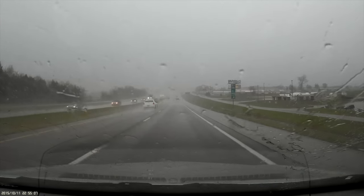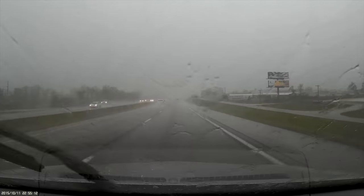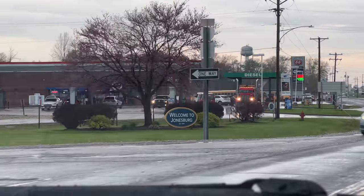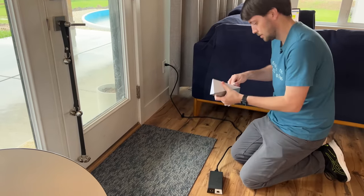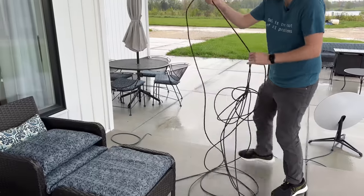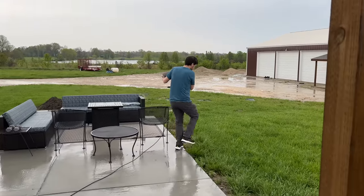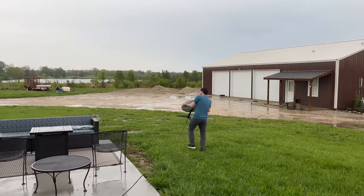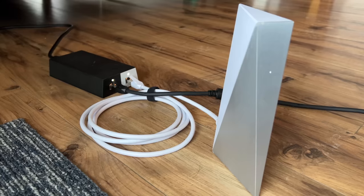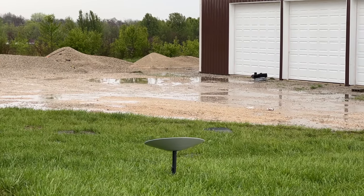Along the way there was a torrential downpour and one really close lightning strike, but we eventually made it safely. When we got to the farm it started raining again, so I set up the router inside where it was nice and dry. I also spent some time untangling Dishy's cable, waiting for a break in the rain, but the ground was already soaked. I popped back inside, plugged in Dishy, and while it was booting up, I told my cousin I thought Starlink would finally work this time.